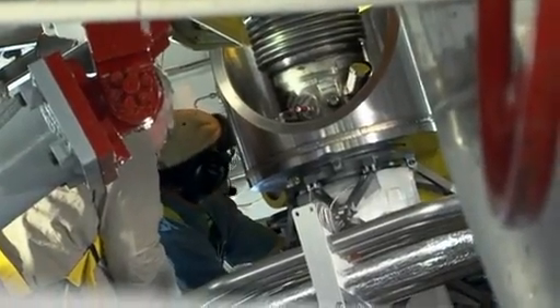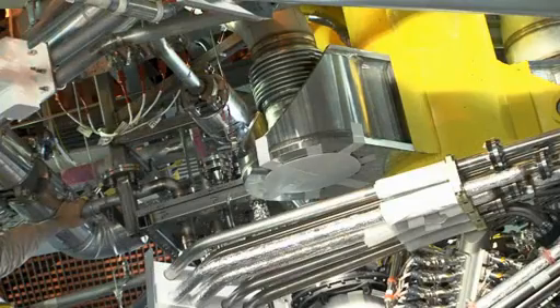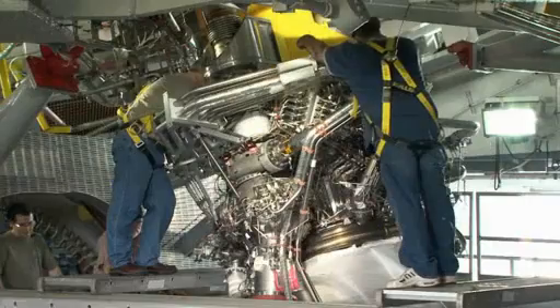Built upon a heritage, a legacy of success, the J-2X will now be a great asset as the nation selects architecture to move forward for space exploration and manned spaceflight. We like a challenge.